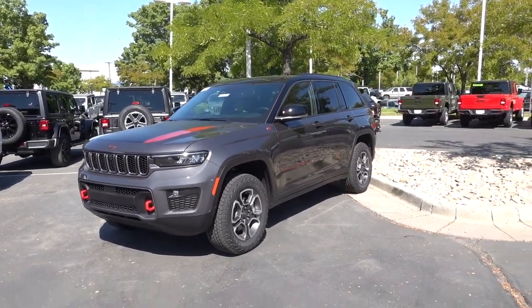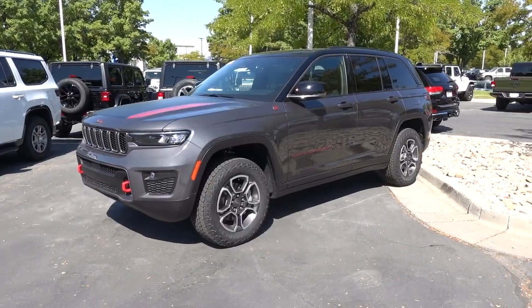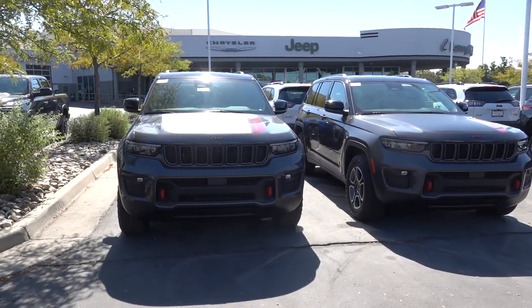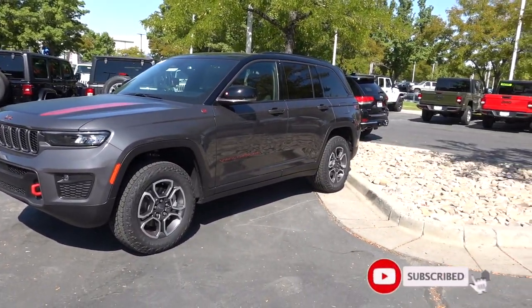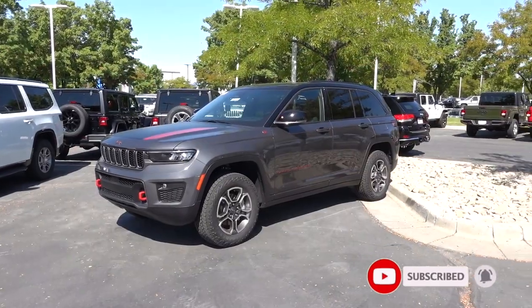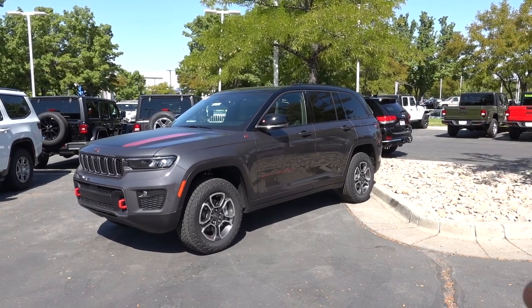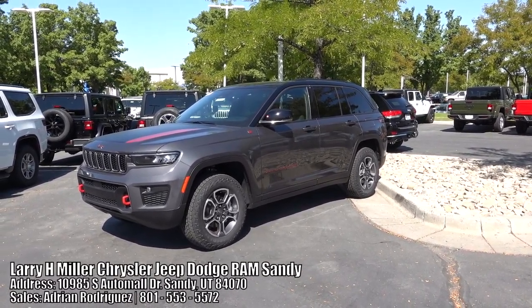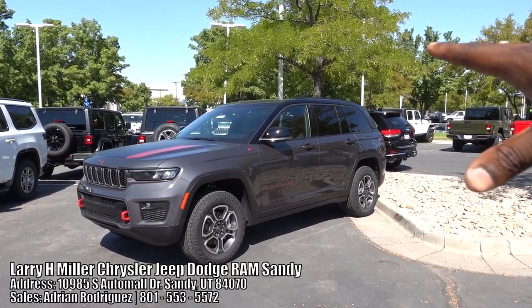I'm here at Larry H. Miller in Sandy, Utah and they have a Grand Cherokee Trailhawk — they actually have three. There's a big announcement for the Trailhawk so I'll get to that in a second, but before we do that, special shout out to Larry H. Miller here in Sandy, Utah. Be sure to give these guys a look up if you are in the market for a Chrysler, Dodge, Jeep, or Ram.